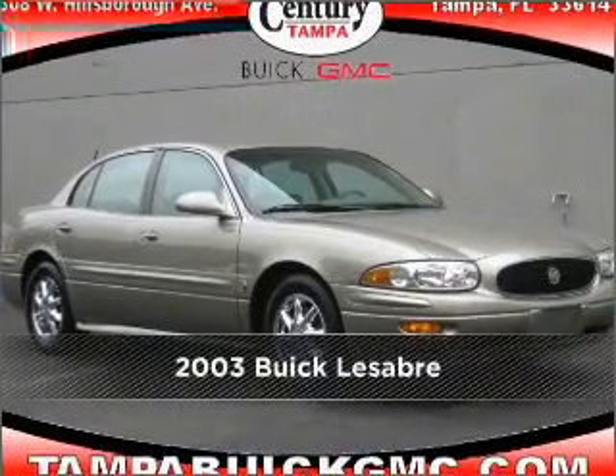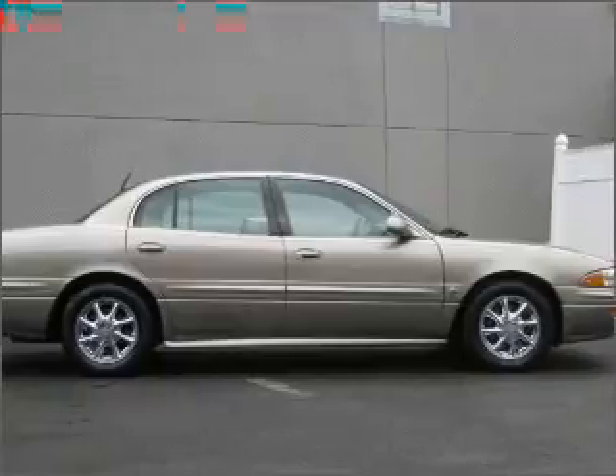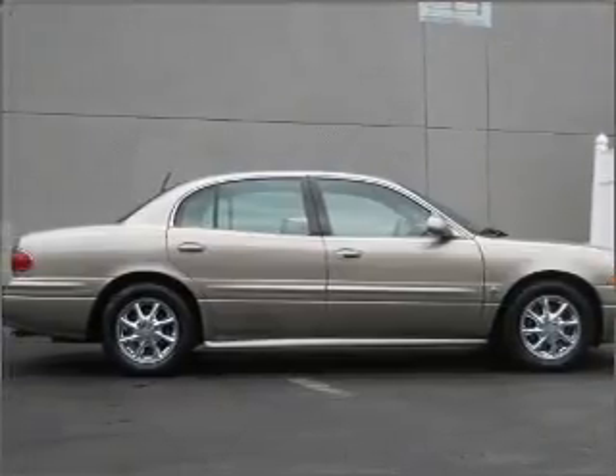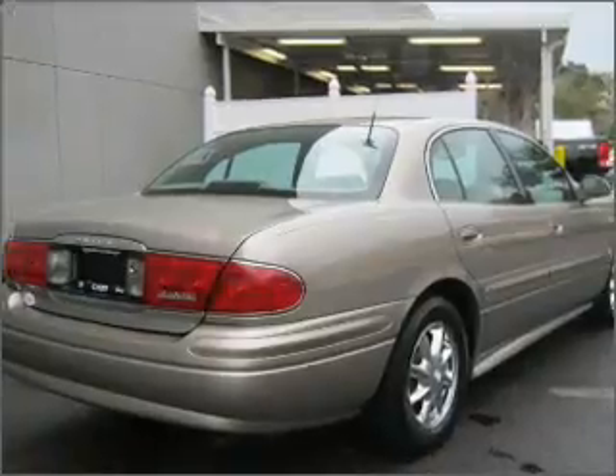Meet this 2003 Buick. Look no further — the perfect vehicle is here. Fumble your keys no more with the convenience of keyless entry. This vehicle's leather seats add a stylish touch.